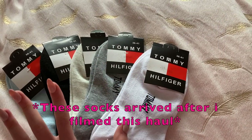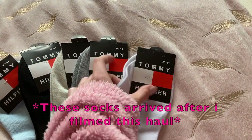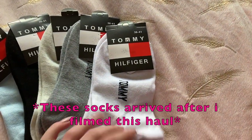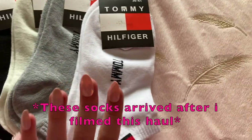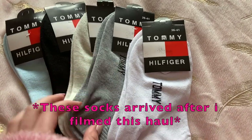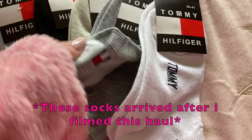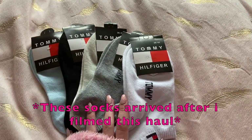Basically, I ordered a five-pack of Tommy Hilfiger socks. Honestly, the quality of them is so good — I can't believe it came with a tag. Look at the quality and the logo is perfect. They come in white, grey, cream, black, and blue. They're really nice and the quality is so good — the logo and the writing is perfect as well. So I'm really happy with these.